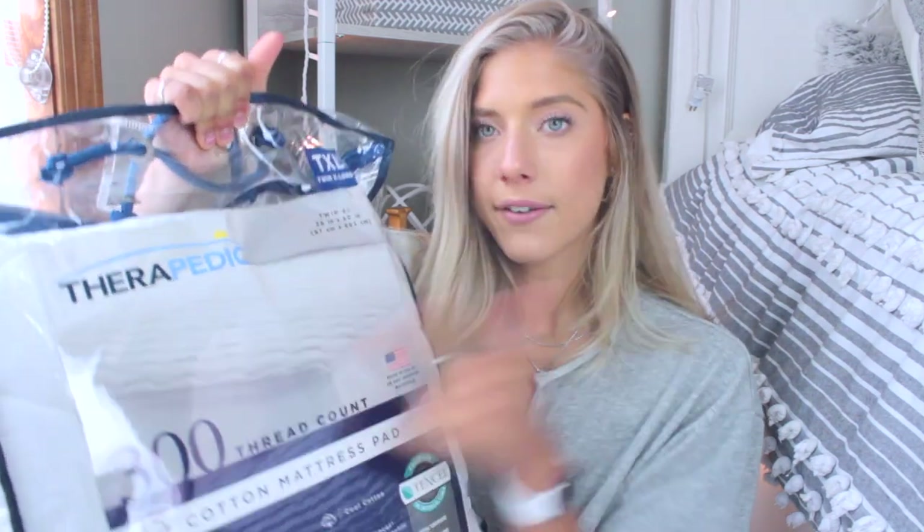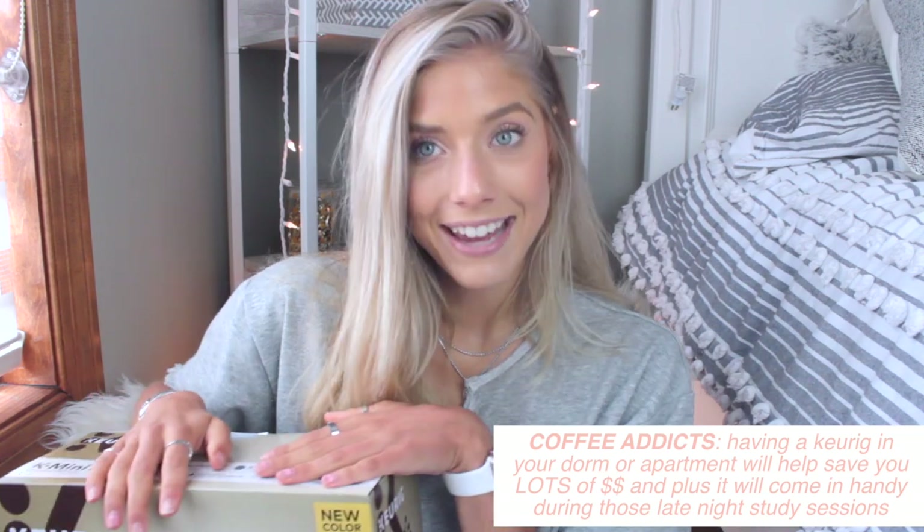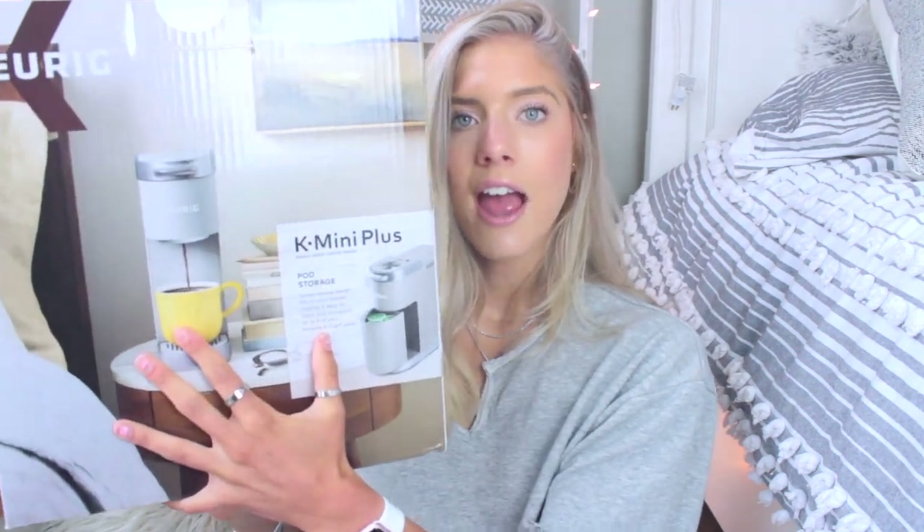It's really important to get twin XL bedding — I remember my freshman year I couldn't find twin XL anything; it was always sold out. Bed Bath & Beyond does carry twin XL mattress pads, so I'd definitely recommend getting one there. Since my apartment bed is a full this year, I'll be giving this to a friend who needs it for her dorm.